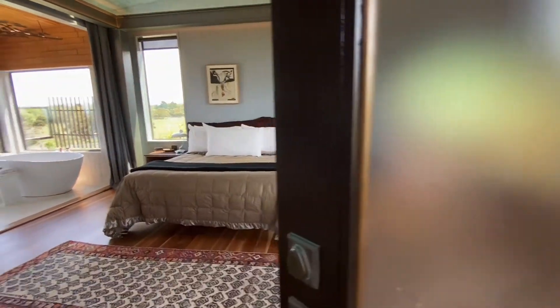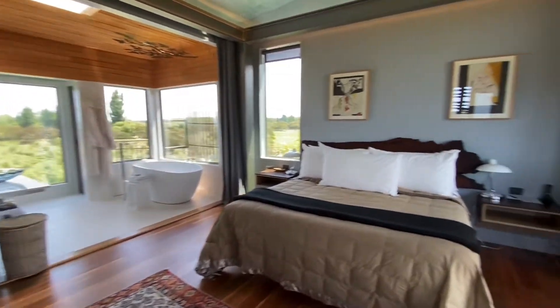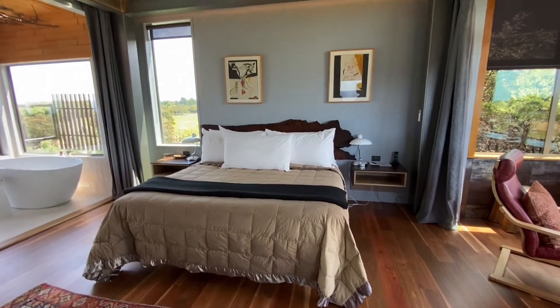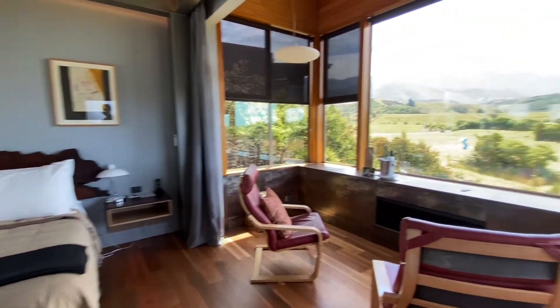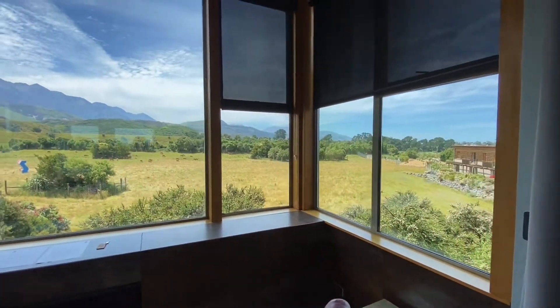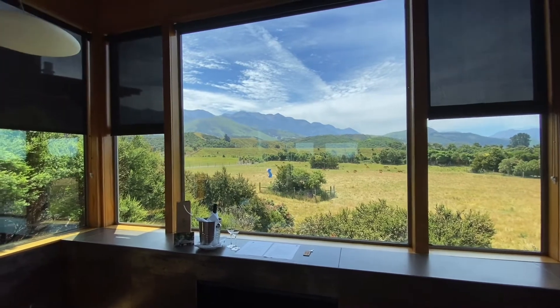And this is the room — gorgeous. We have the owner's art collection here: some paintings and other pieces. And look at that — you have a view of the Kaikoura mountains.